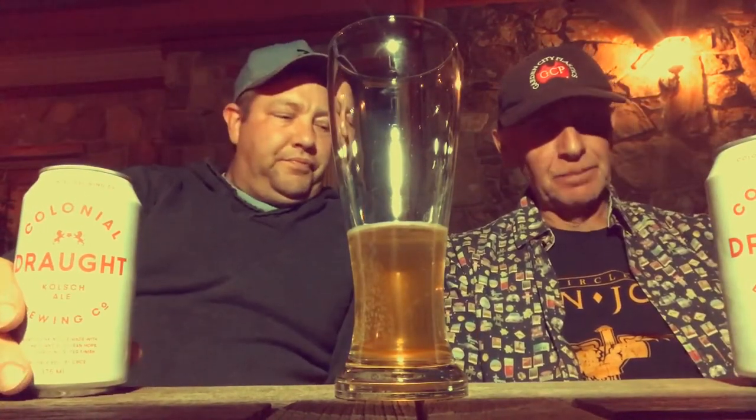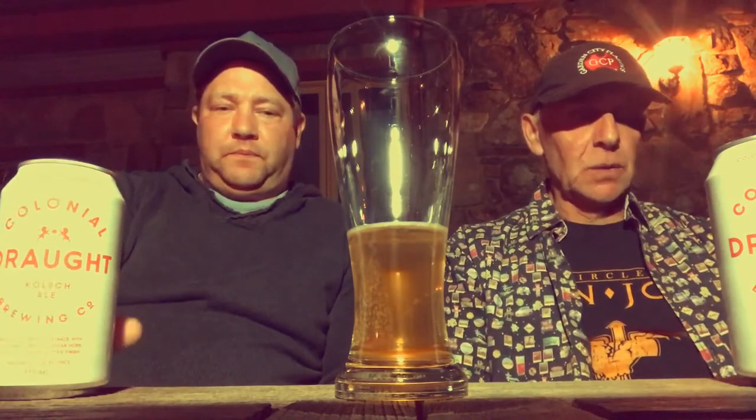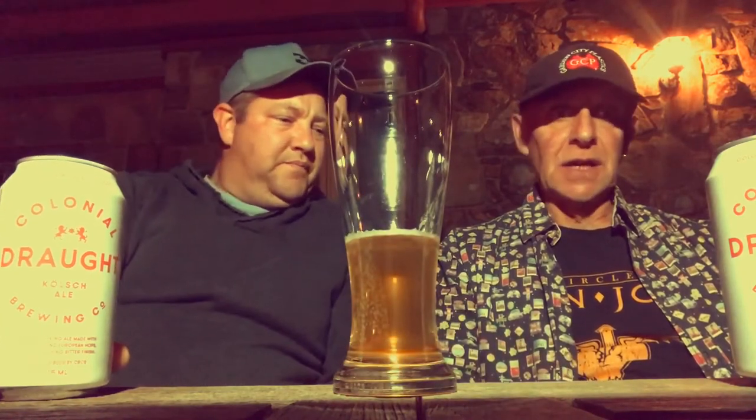That brings us to an interesting fact! A Kölsch is a beer of a unique style — it's not a pilsner, it's not a lager. It's a style of beer that originated in Cologne, Germany. It has an original gravity between 11 and 14 degrees. In appearance it is bright and clear with a straw yellow hue — and that's pretty much exactly what we're getting here.